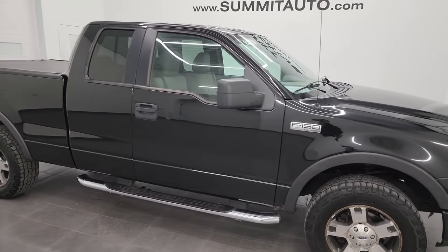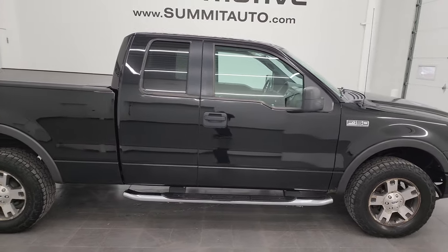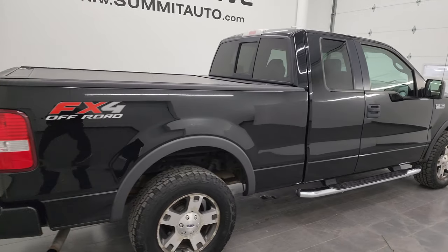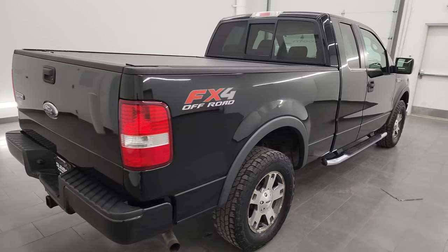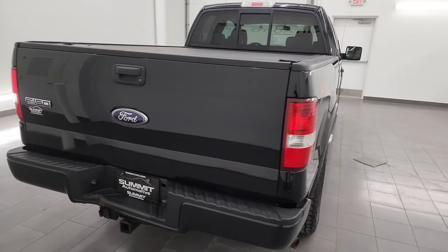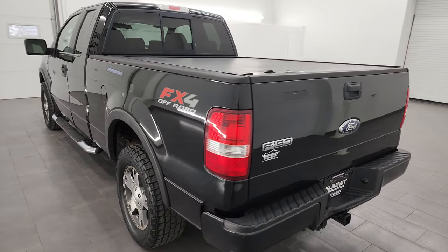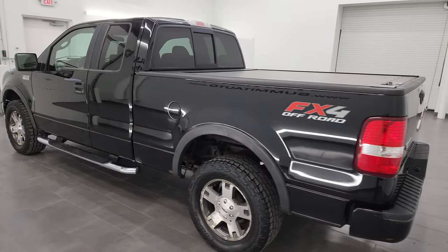Hey, this is Brett and this 2006 Ford F-150 Super Cab six and a half foot short box is stock number 24T16B. I am here at Summit Automotive in Fond du Lac, Wisconsin, your new and used light duty truck headquarters.